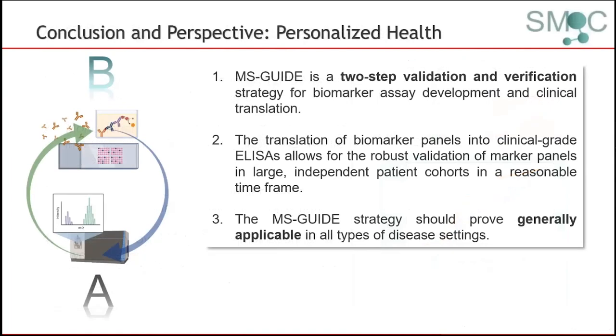In summary, we could show that the mass spectrometry-driven two-step screening approach can be successfully applied to develop and translate new biomarker panels. Using MS-GUIDE, we derived a new prognostic protein signature for localized prostate cancer. This signature may be helpful in the future in the preoperative setting to stratify between men with indolent and lethal disease, and lead to the identification of men with lethal disease who eventually require more intense treatment. The MS-GUIDE strategy is generally applicable also in the context of other disease settings.